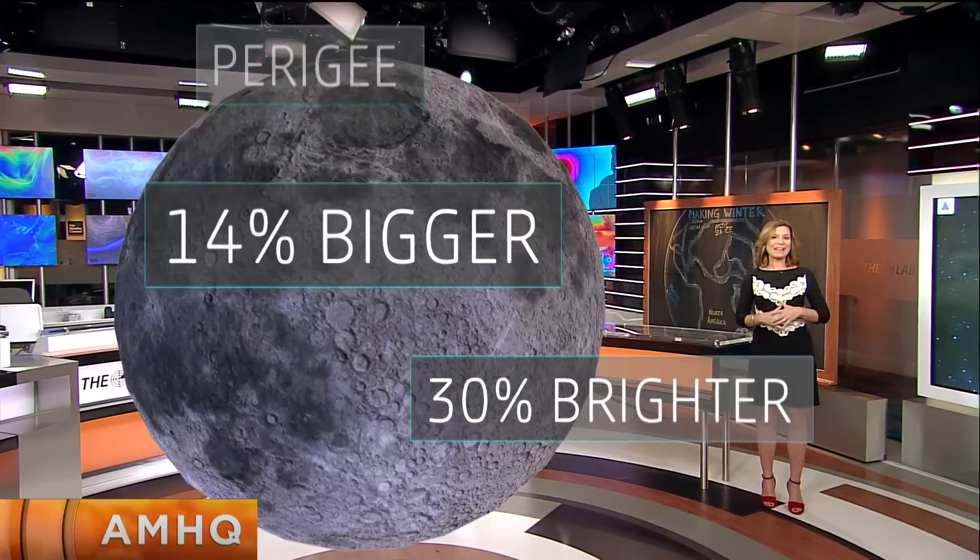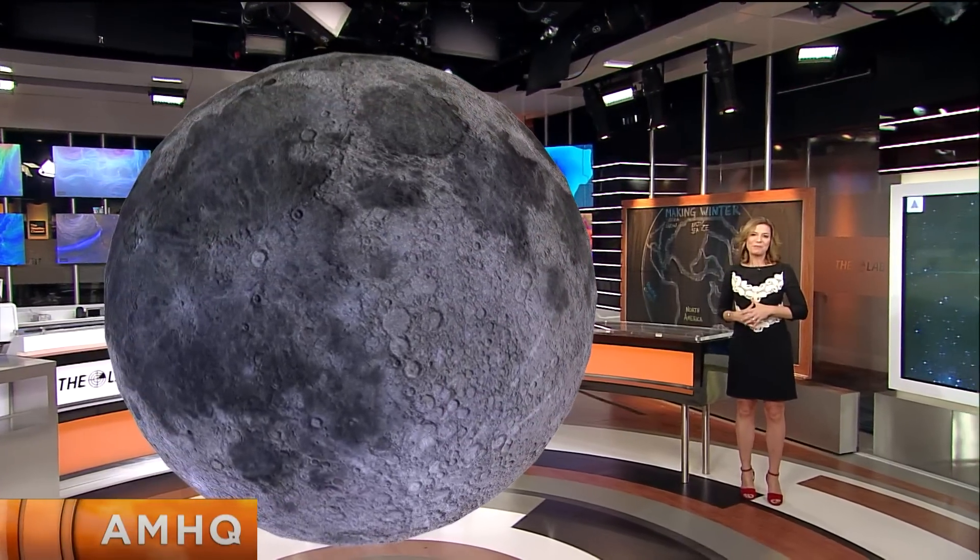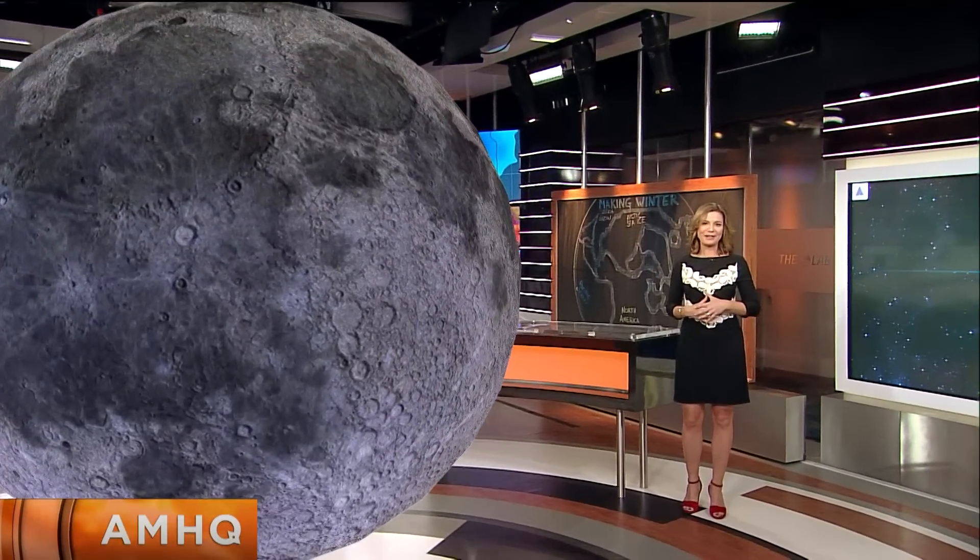Enjoy the supermoon. The next time the moon will be this big will be in 2034, 18 years from now. That said, we do get a supermoon once about every 14 months, so you'll see more supermoons — but this one is exceptionally super because of how close it is to the Earth.